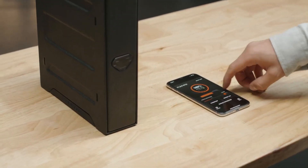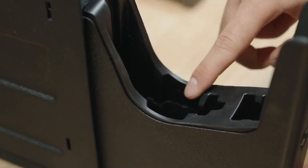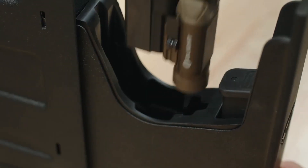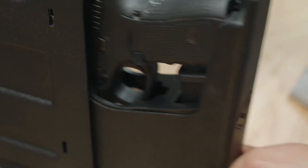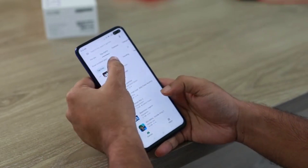The safe features intuitive interior lighting that illuminates the storage compartment when the safe is unlocked, allowing for increased visibility. The handgun safe is designed with an outside battery compartment, making battery replacement more convenient in an emergency. Check the description section for the bonus self-defense product we have for you.